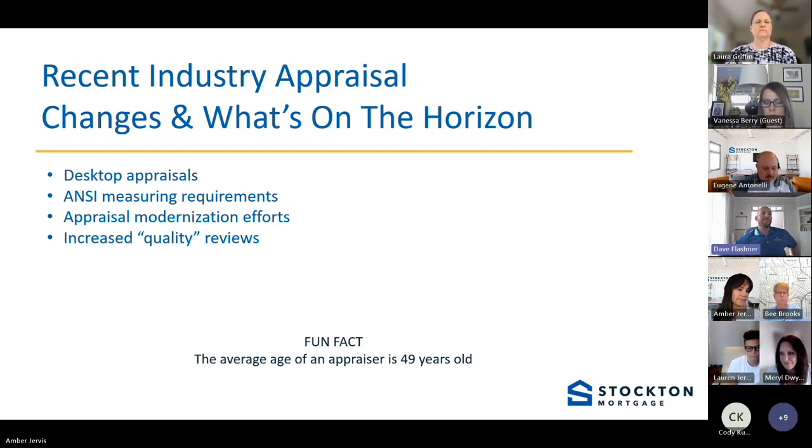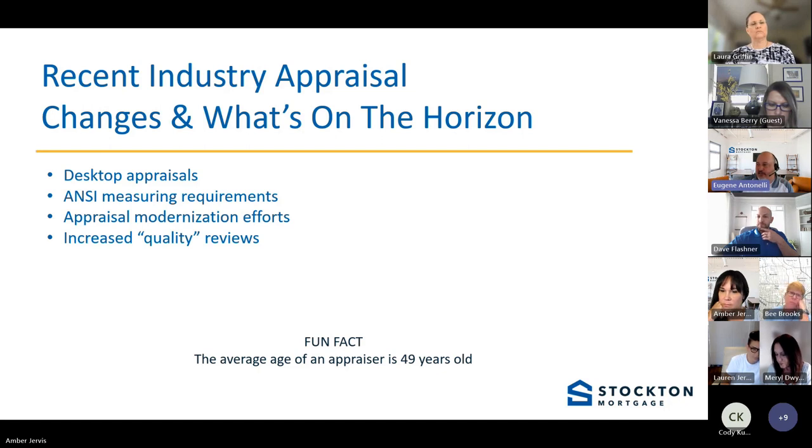Let's talk about utilities — a question we get quite often. Do utilities need to be on for a conventional loan versus a government loan? For government loans — USDA, VA, and FHA — utilities do need to be on and we require evidence of them. In the conventional world, you don't actually have to have them on. The appraiser should be able to make a determination that there's no issue. If they're not on and the appraiser sees a busted pipe, they'll note that. But they don't necessarily have to be on for a conventional loan.